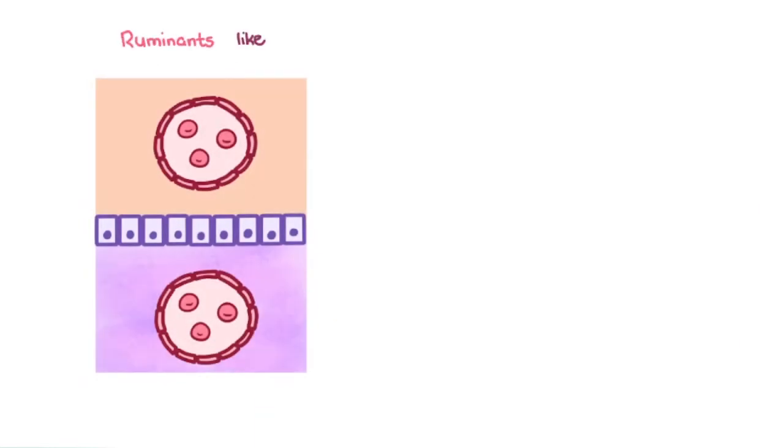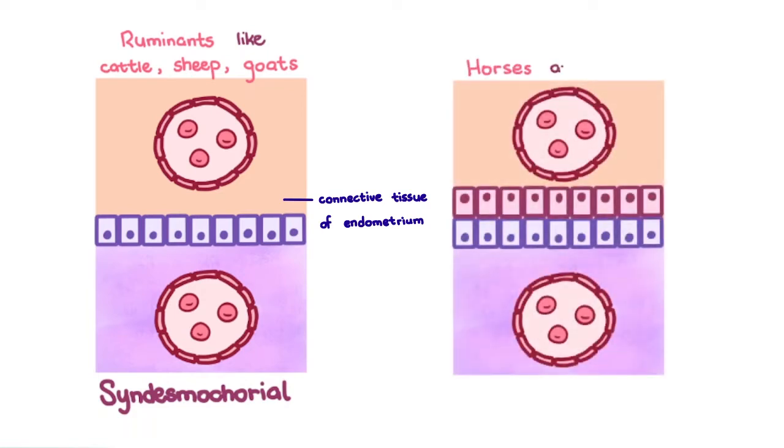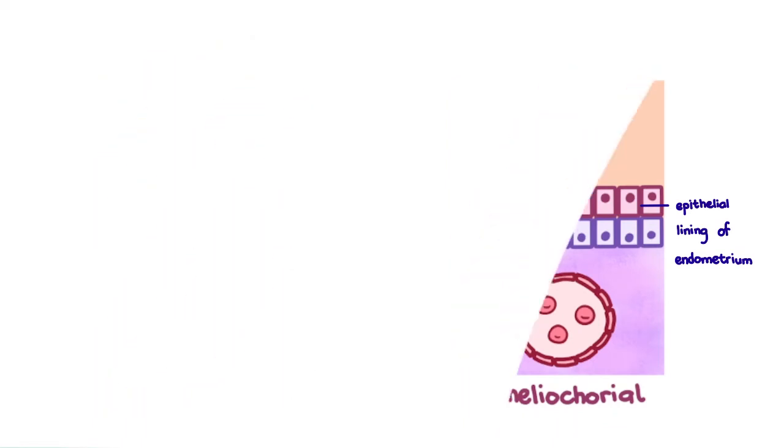Ruminants, which include cattle, sheep, and goats, have syndesmocorial placentas, which have a connective tissue layer in addition to the layers shown previously. Notice the pattern of adding more layers? Because in horses and pigs, the placenta is epitheliochorial, which gets an additional epithelial lining on top of all of this. So in these two groups, no immunoglobulins can pass from the mother to the fetus. Thus, newborns are completely dependent on the next thing we're going to talk about for their immunity.